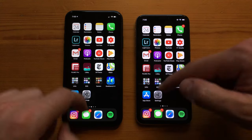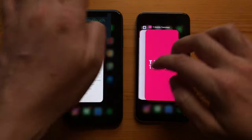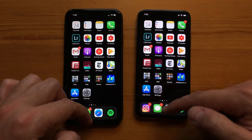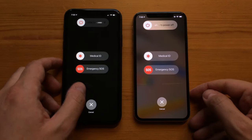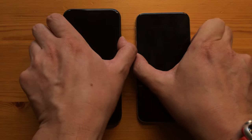First things first, let's close all the apps on both devices so we can start fresh. All apps are now closed on both devices, so let's go ahead and turn them both off for a startup test.